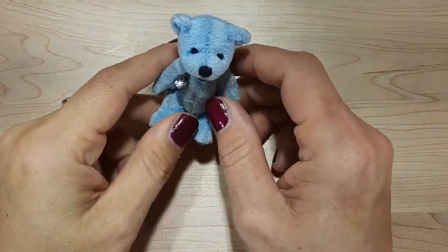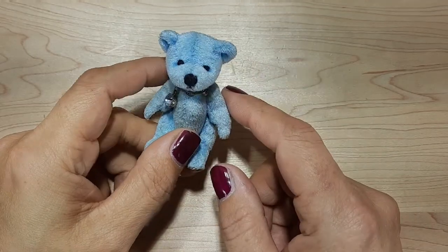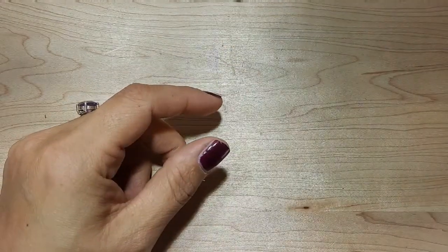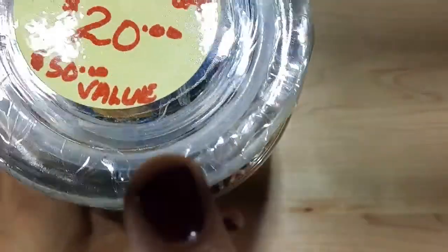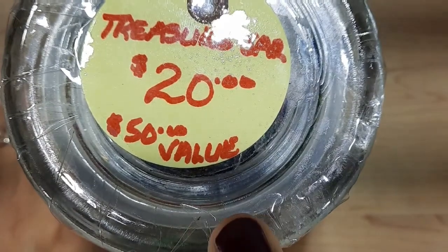Hi everybody! Welcome back! My name is Christine, this is Mr. Bangles, and that means you're watching Hobbies Corner. Thank you so very much for stopping by the channel. I thought we would spend some time opening this jewelry jar that I purchased from a thrift store called The Giving Closet.